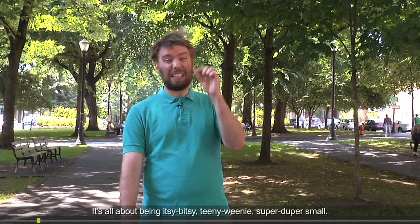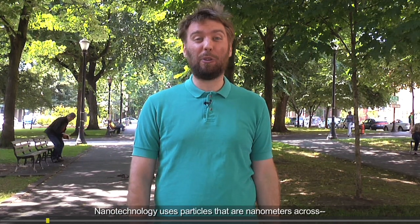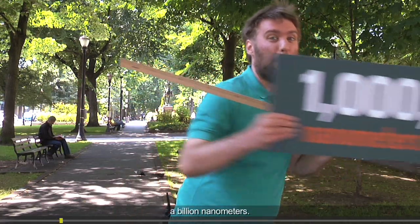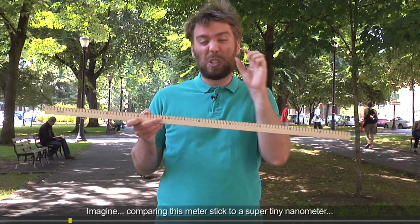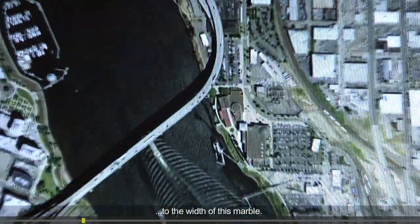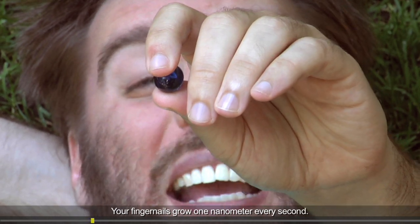It's all about being itsy bitsy, teeny weeny, super duper small. Nanotechnology uses particles that are nanometers across — the size of atoms and molecules. A meter is made up of a billion nanometers. Imagine comparing a meter stick to a nanometer is like comparing the width of the entire Earth to the width of a marble. Your fingernails grow one nanometer every second.